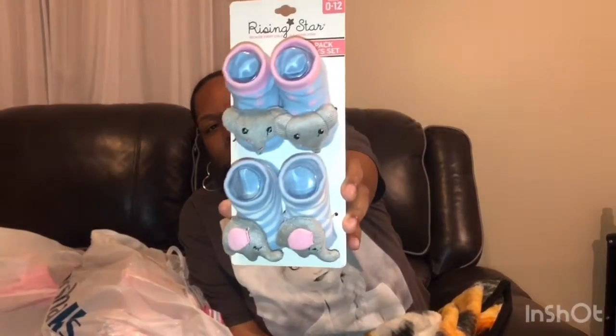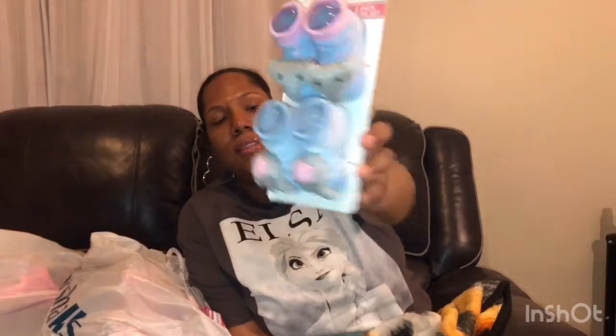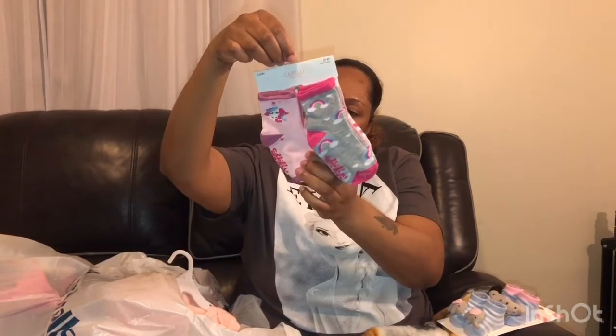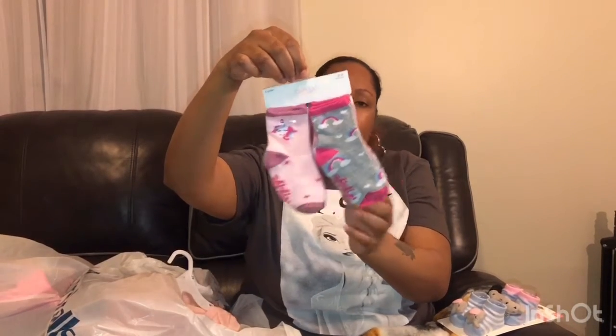I picked these up for the baby — cute little booties, size zero to 12 months. They're a blueish purple, like a periwinkle, and in pink and gray, with little elephants on them. They were $3.99. We also picked up some Capelli New York socks — those were $4.99 and they're size 2T.